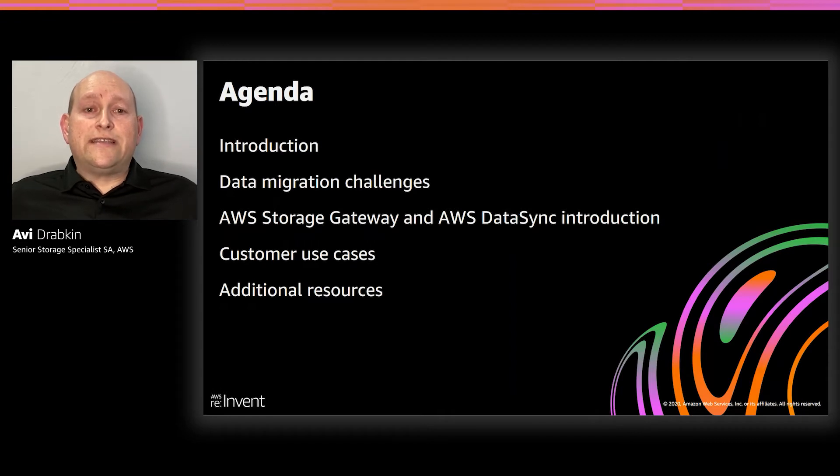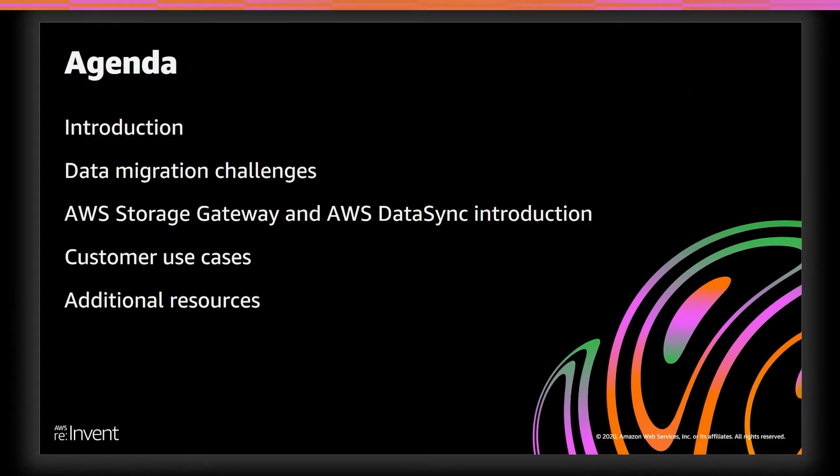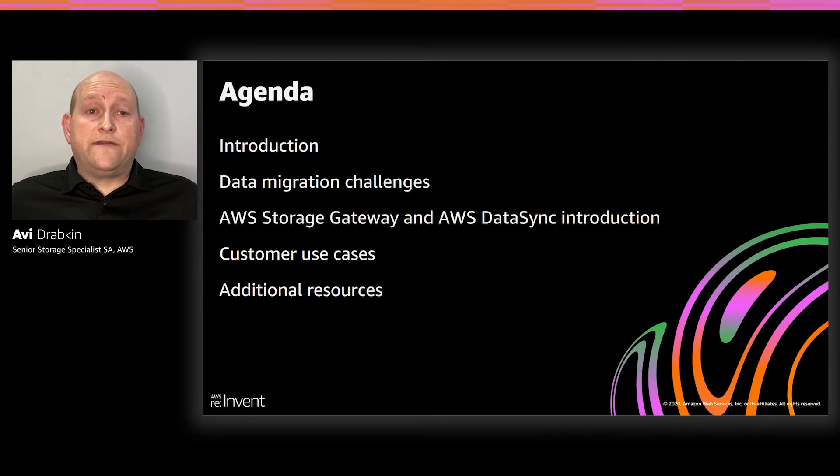We'll start with a brief introduction to set the stage of where customers often find themselves with respect to data. We'll talk about some of the data migration challenges our customers face. Then we'll cover the main topics of today's discussion and give an introduction to two AWS services — AWS Storage Gateway and AWS DataSync — and dive into customer use cases where these services are used to accelerate migration to Amazon S3.